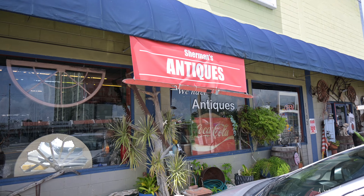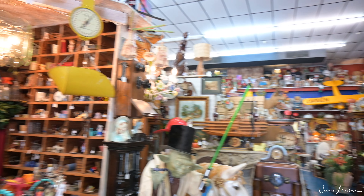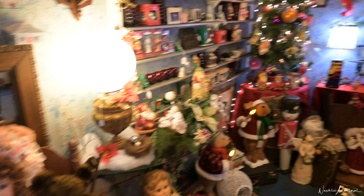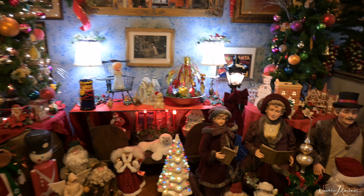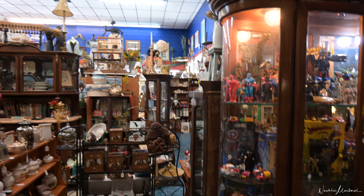Then we headed over to Sherman's Antiques. We're still in Polk County — I can't remember if this is Davenport or Haines City — but this place was so, so cool. It was filled to the brim with collectibles and antiques. They had all their Christmas decor out and they had cool toys, cowboy boots, florals, and baskets.